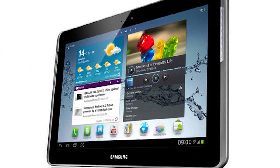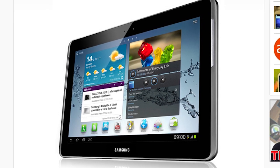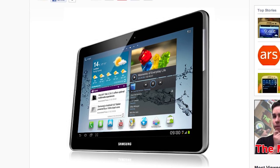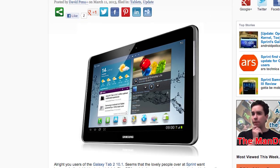For those of you on Sprint who have a Galaxy Tab 2 10.1, Android 4.1.1 will start rolling out to you very shortly. An OTA update has commenced and Sprint is happy to give it to you. This OTA update is coming out in stages so it's not going to hit your tablet right away, but be on the lookout in the next few weeks and you'll get some of that project butter.